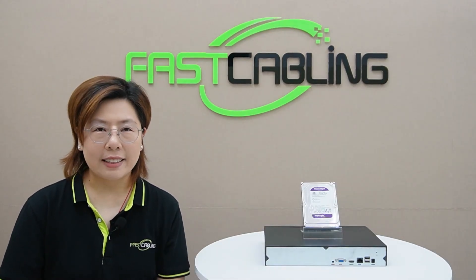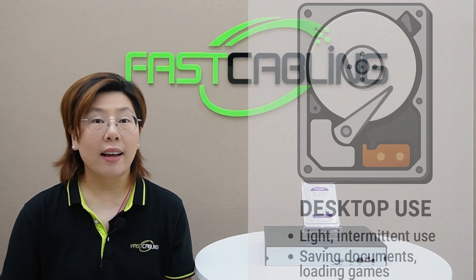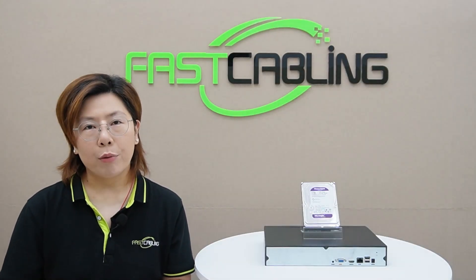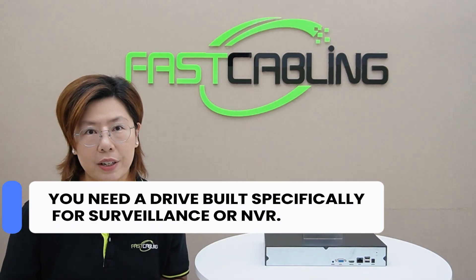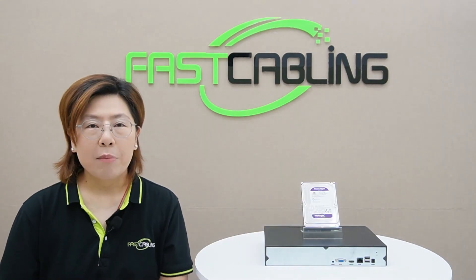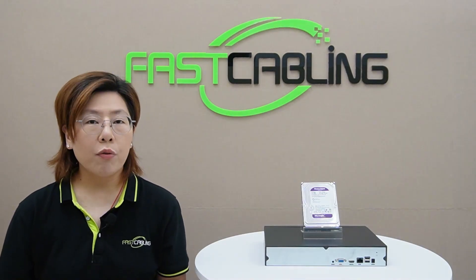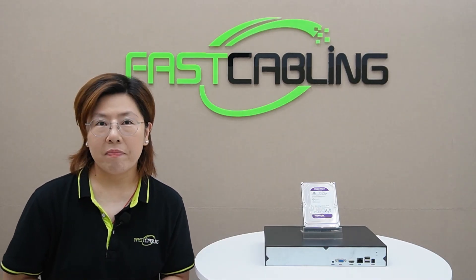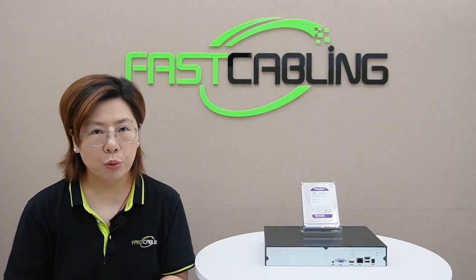Now you know how much storage you need — but can you just grab any desktop hard drive? Absolutely not. Standard desktop drives are designed for light, intermittent use: saving documents and loading games occasionally. They aren't built for relentless 24/7 surveillance. You need a drive built specifically for surveillance or NVR use, like this one right here. These are designed with components rated to run constantly, day and night, year after year, without overheating or wearing out prematurely. Using a desktop drive in your NVR is like putting regular car tires on a dump truck — they may work for a bit, but they will fail catastrophically, taking your critical footage with them. Invest in the right tool for the job.